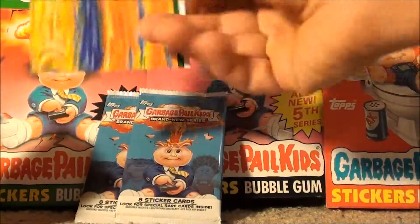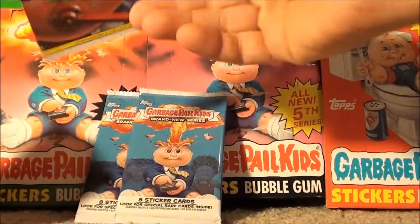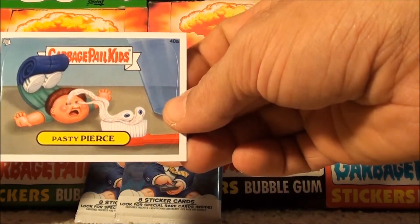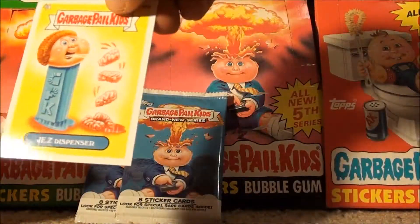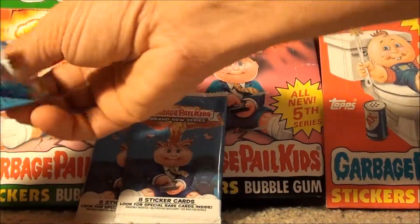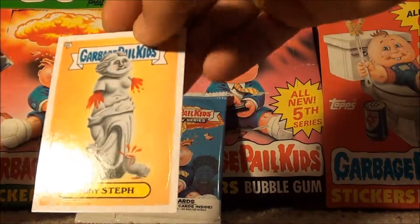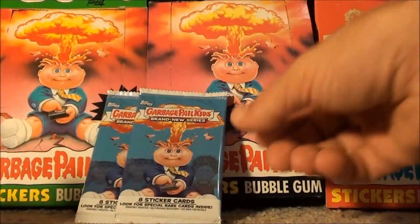Mix and match. We've got Birdbane Bruce, Terrified Terrence, Pasty Pierce, and Jez Dispenser. Followed up by Contact Carl and Stony Steph. That's all she wrote.